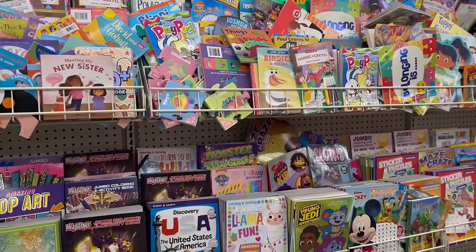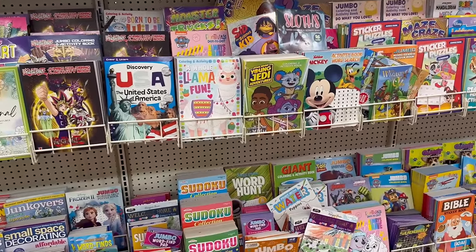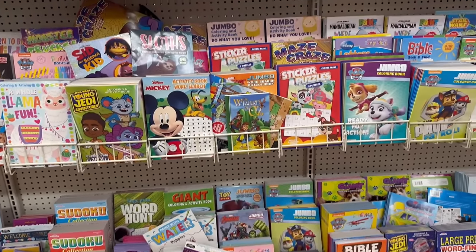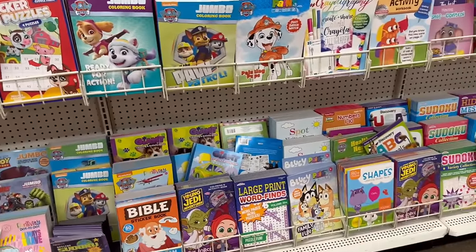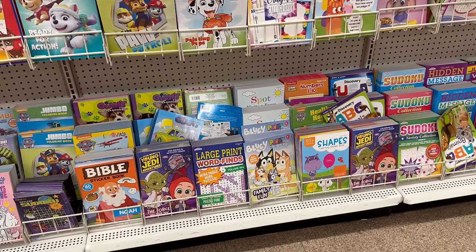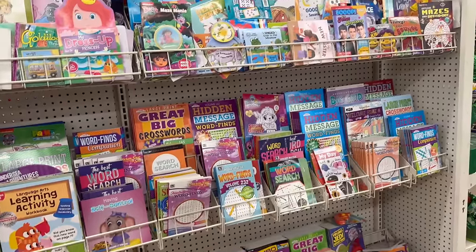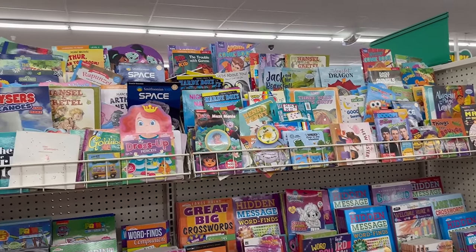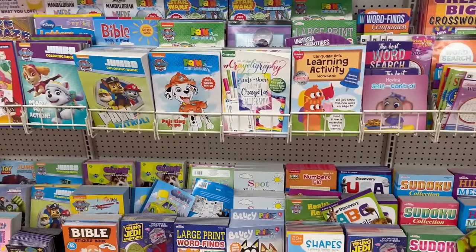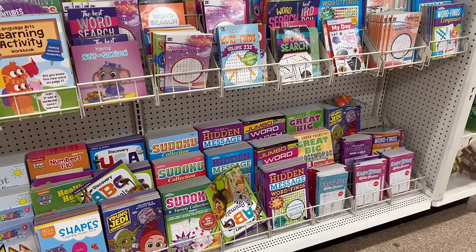A lot of people say they can't find certain things at their Dollar Tree - sometimes you've got to go a little further. California is huge with so many different stores. They've got Bluey - oh, my child would love that - Bluey Family Fun Paint with Water! I'm going to have to grab that for her. Here's the book area, the coloring books, crossword puzzles, sudokus, word searches - so fun.